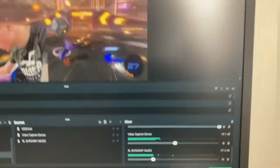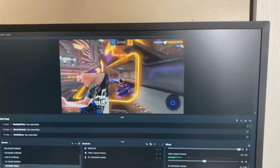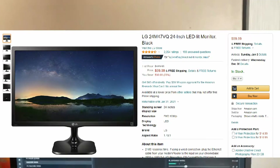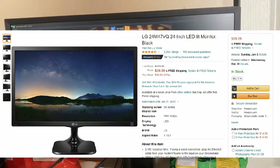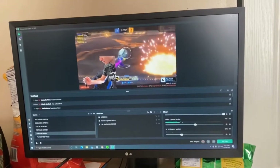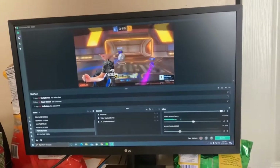Next up we have my LG PC monitor. This is about a hundred dollars. You can see how my stream and OBS is open — if you guys want an OBS tutorial I could make that for you, let me know down in the comment section. But yeah, this is my LG PC monitor, only about a hundred dollars, and this is where I do all my stuff on the PC.